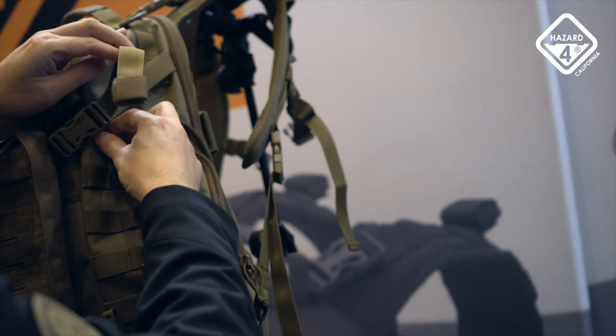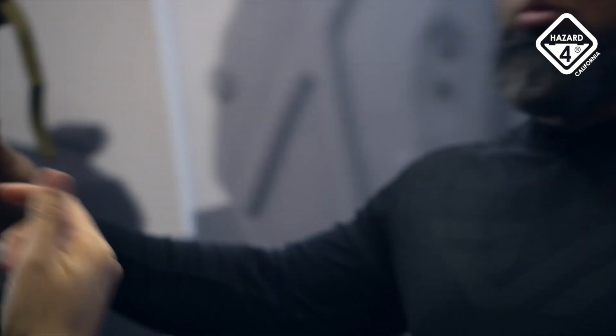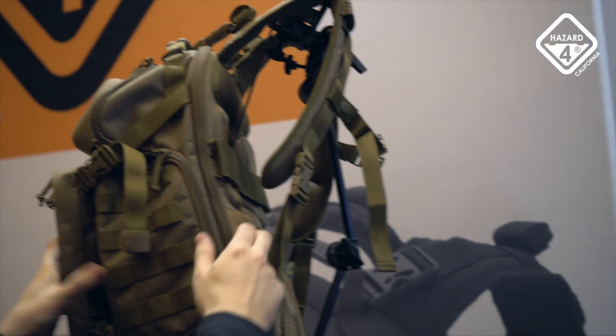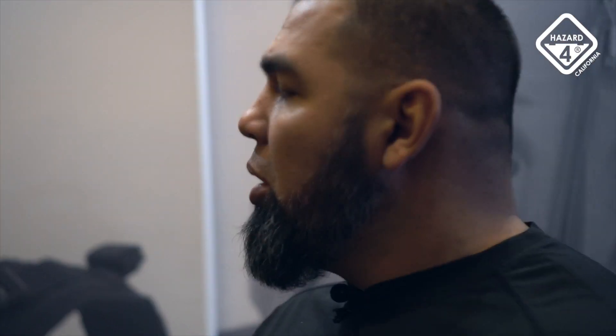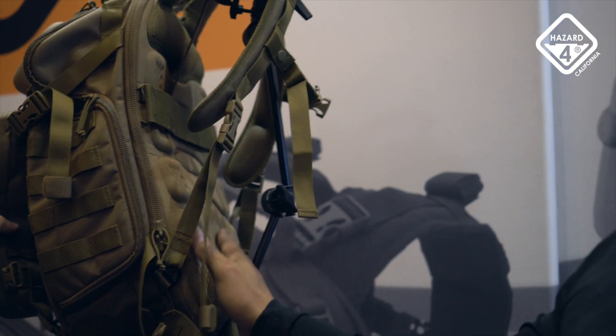As usual, we've got our typical back panel that would have your hydration, your laptop, your CCW. And interestingly, you can place armor in there as well. It's big enough to fit even the biggest hard plates. Nowadays they're making really skinny plates that are armor — a lot of companies are making that defender armor, premier armor — where they'll make the armor exactly to fit that space right there.